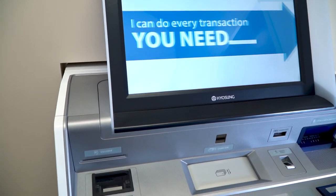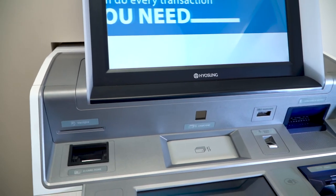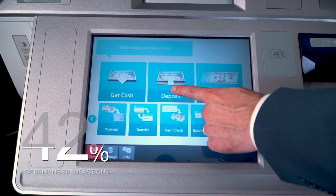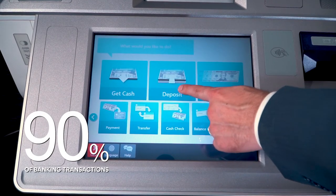When you integrate this full-function, high-capacity ITM to your core, you're providing a branch transformation machine that on average can handle up to 90% of banking transactions.